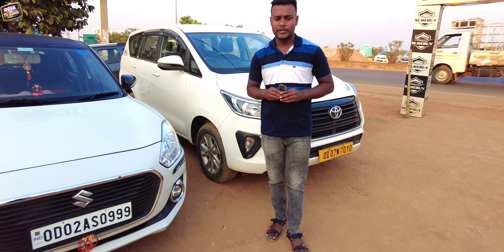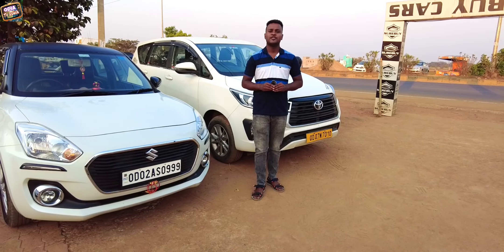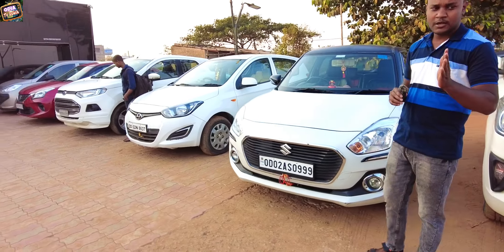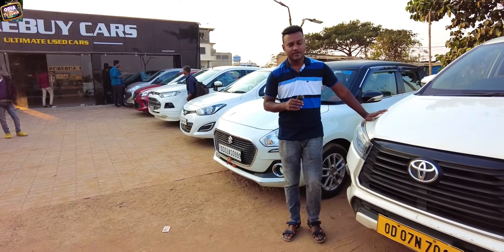Hello everyone, welcome to this video. Today we are ready with cars — we have collected some cars and we have seen all cars. We have DGR, Toyota, and Innova Kristoff available.